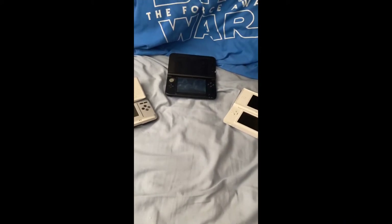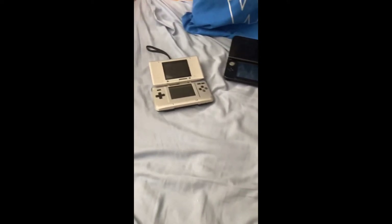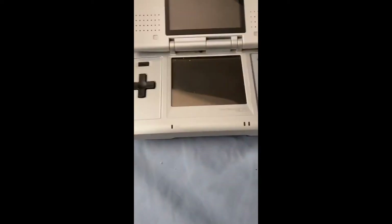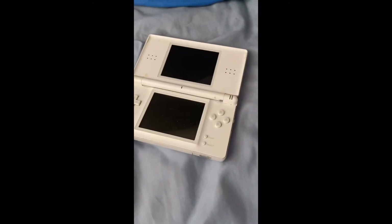Hey guys, how you doing? It's KingSuperBen here for another video. This was supposed to be uploaded yesterday but I totally forgot. This is part of my DS collection series — I've had my 3DS XL here forever, and I've had the original DS and the DS Lite, which I talked about on stream.